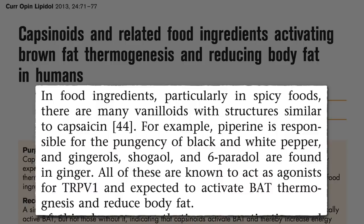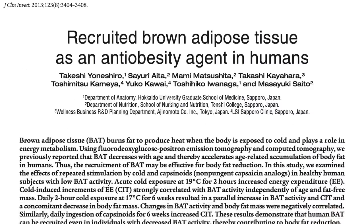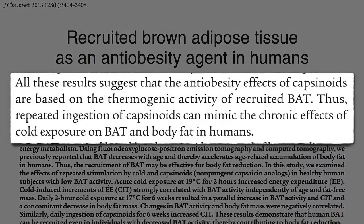We expect these compounds to activate thermogenesis as well, but they haven't been directly tested. All these results suggest that the anti-obesity effects of pepper compounds are based on the heat-generating activity of recruited brown fat. Thus, repeated ingestion can mimic the chronic effects of cold exposure without having to freeze ourselves.